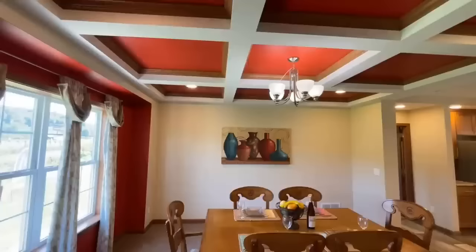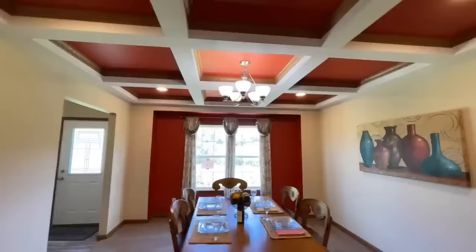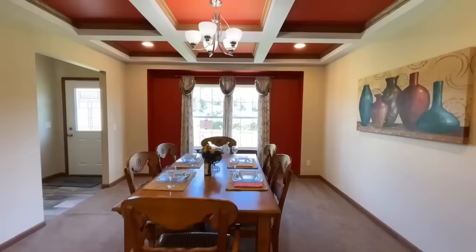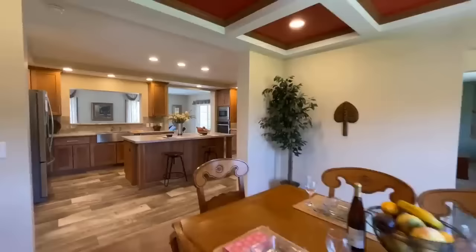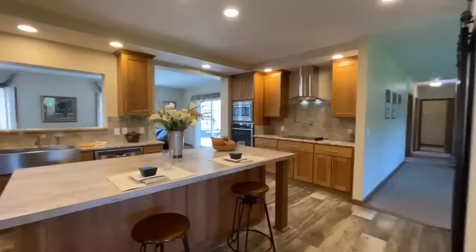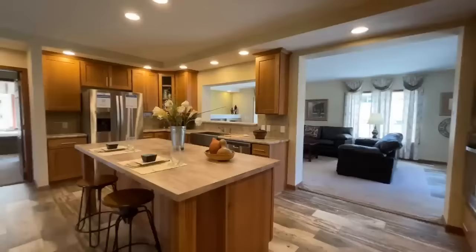We'll start in the dining room just because it's beautiful. I love the red paint they went with, and this coffered ceiling is just beautiful — very warm, very inviting. You've got accent lights up in each one of the little squares, a big window looking out to the front of the home, and a light fixture hanging down over the table. There's also plenty of room to add buffets or hutches — whatever the case may be.